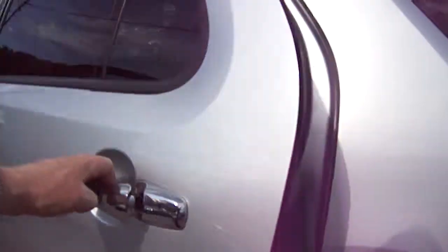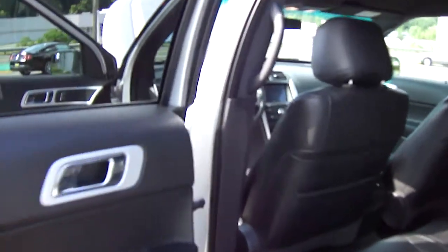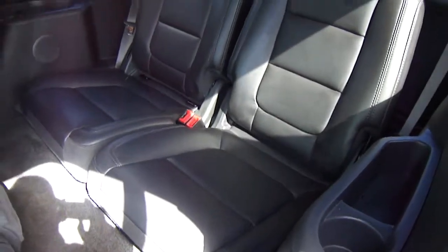A beautiful car. Let's take a look in the back. Room for three comfortably in the middle and guess what? We got room in the back for more people. Seven people fit in this car, so you can take the whole family and even some friends.